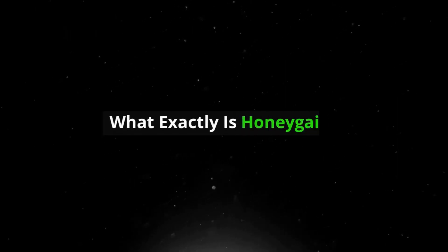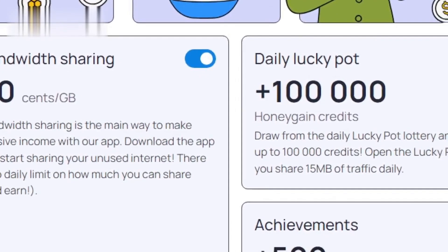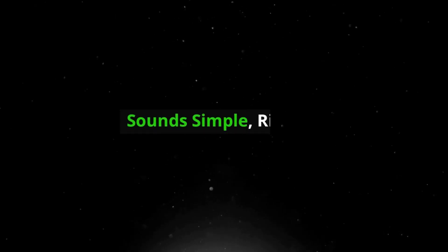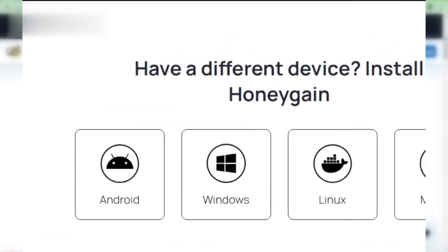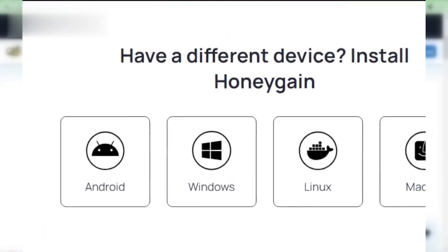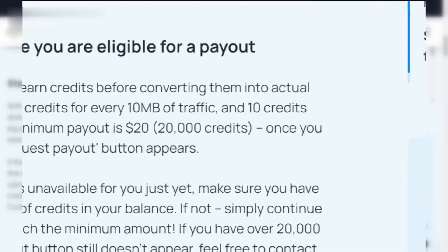First up, what exactly is Honeygain? Essentially, it's a network sharing app that lets you earn money by sharing your internet connection. Sounds simple, right? When you install Honeygain, the app uses your unused internet bandwidth to help businesses gather data. In return, you earn credits that can be converted into cash.